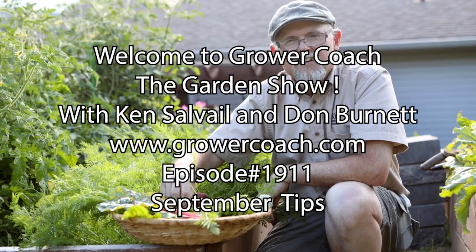My plant of the week is Heptacodium myconioides, the Seven Sons tree. It's in bloom at this time of year, pounding out beautiful pink flowers all the way through into October. It's an interesting small tree — only gets about 10 to 12 feet high — and it blooms in September, which is just an interesting time for a tree to flower. Remember to check growercoach.com and Grower Coach on YouTube.